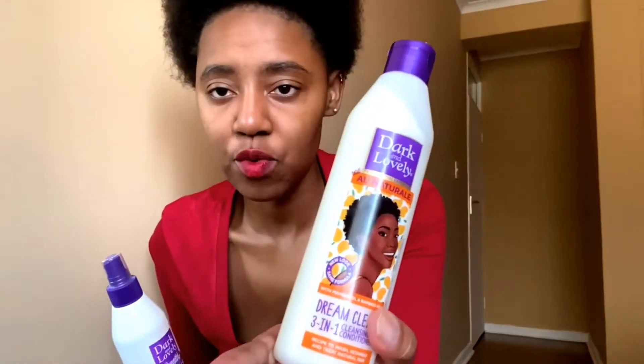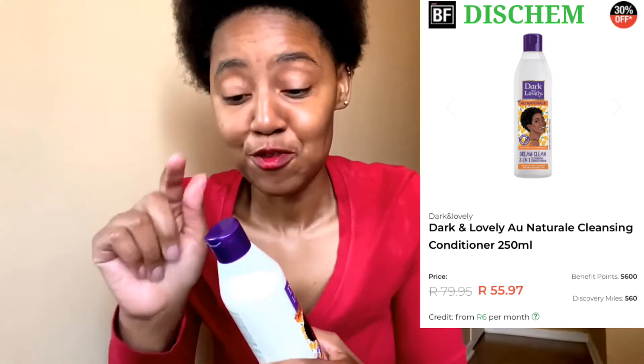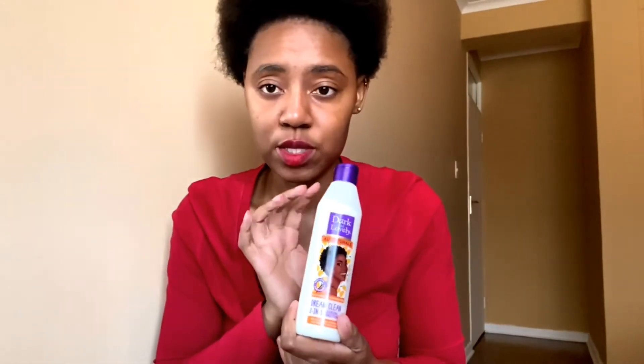Next is this Dark and Lovely Au Naturale three-in-one cleansing conditioner. This is my first time opening it — it smells good, kind of orangey, similar to the Dark and Lovely cholesterol treatment. I didn't use this one today because I had already conditioned my hair and didn't feel I needed it. It washes, detangles, and treats natural hair.